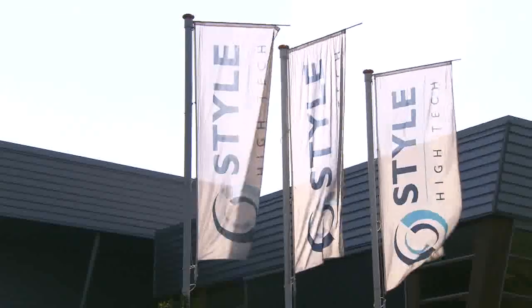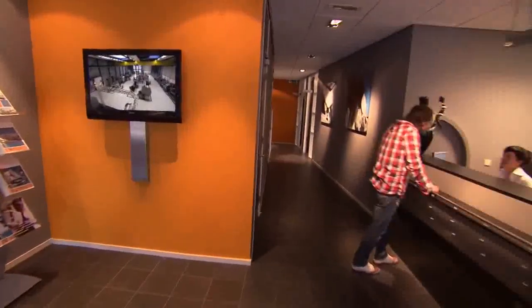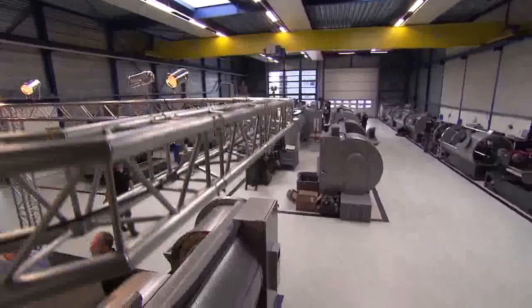STYLE High Tech, situated in the middle of Holland near Amsterdam, is the Dutch manufacturer of CNC lathes and milling machines. If you are looking for a machine helping you to produce single pieces and small series, STYLE is the right choice for you.